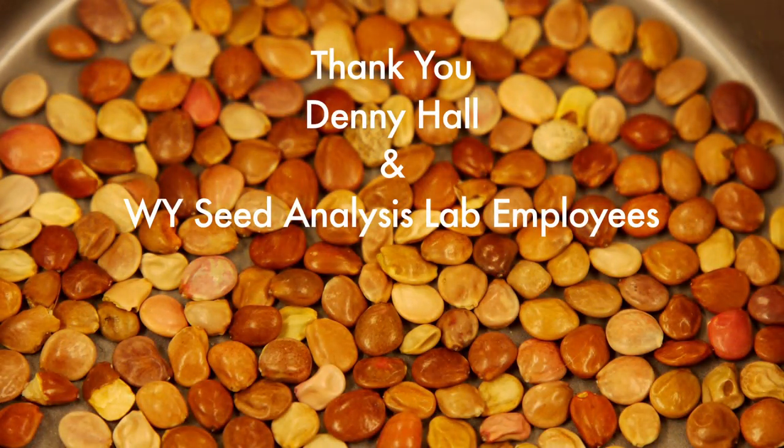So the next time you plant a seed, think about all the effort that went into producing, cleaning, testing, and labeling before it ever reaches your farm or backyard. From the University of Wyoming Extension, I'm Mae Smith, Exploring the Nature of Wyoming.